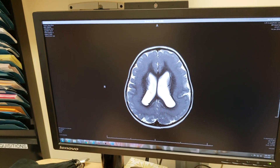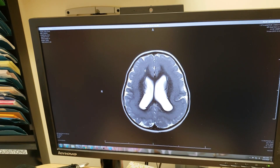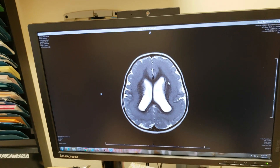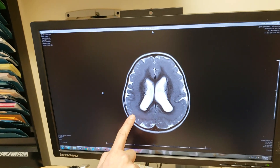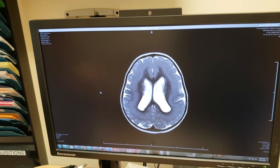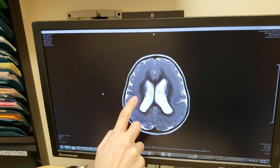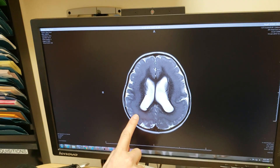Where is her white matter? — which is this dark area. The dark thing is her white matter. It should be even more — where this thicker layer is, it should extend all the way to the outside. And you can see she has what we call a double cortex, because she has this white matter on the outside of it as well.